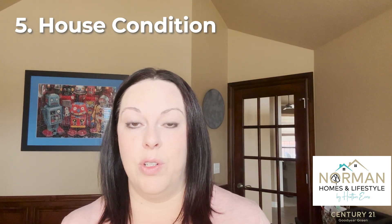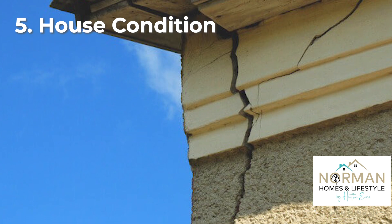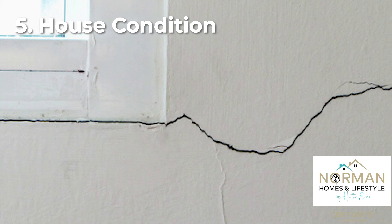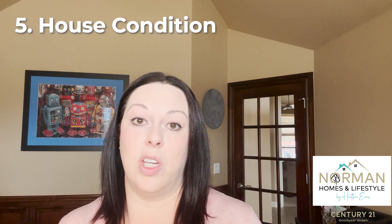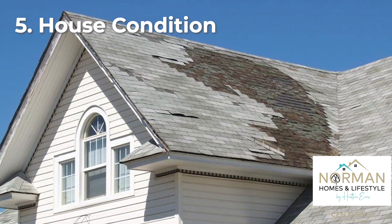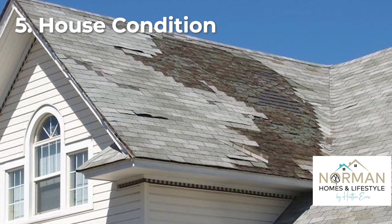You obviously won't be able to see everything about the condition of the home from the exterior, and that's why it's very important to get inspections. But there are some things you can check for — look to see if there's a lot of cracking in the exterior walls, interior walls, the driveway, garage, or concrete pad. You can also see a bit of the roof's condition: does it look like there's a lot of granular loss, or do you see any shingles that are popped up or nails that are visible? Those are things you can see from ground level.